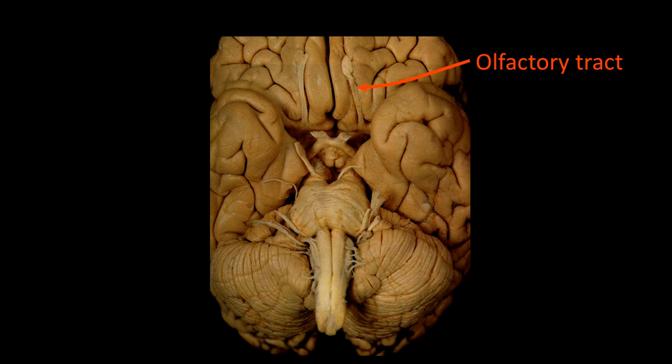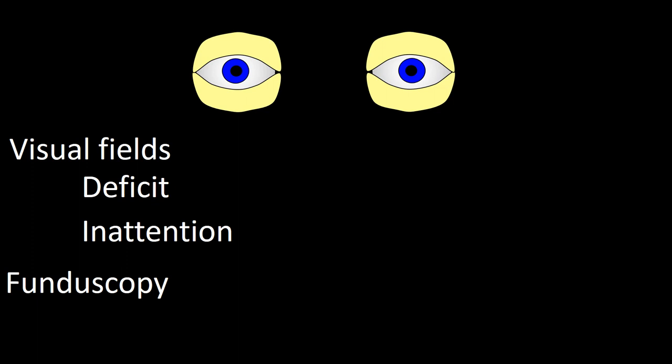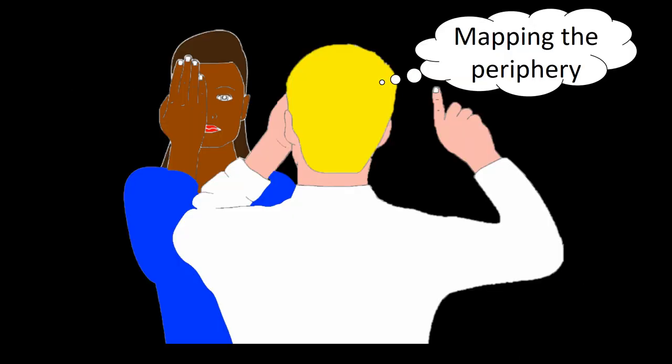After the olfactory nerve, we move to the optic nerve. The optic nerve is examined by checking visual fields for deficit and inattention, by fundoscopy, and by assessing acuity. We will first talk about visual fields — specifically visual field defects. Visual field defects can affect the periphery or the blind spot. We will now address peripheral deficits and how to test them by mapping the peripheral field.